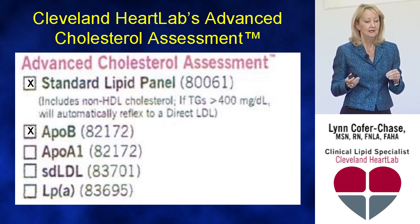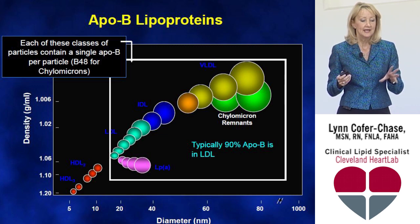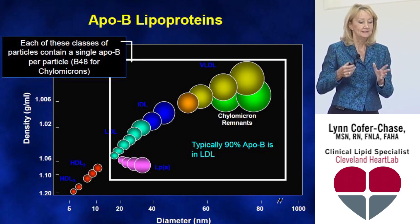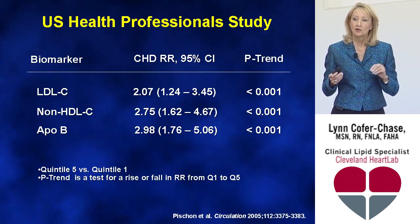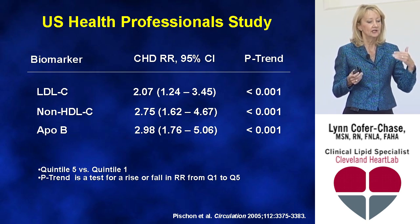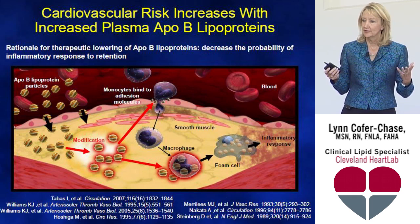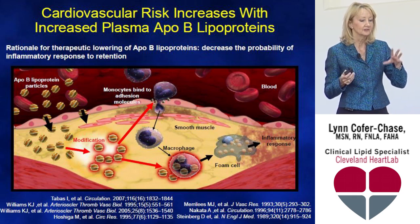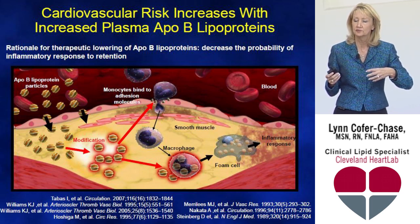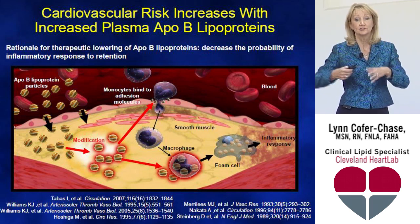ApoB is something we need to be aware of. It is incorporated into some statements and guidelines. All of the ApoB lipoproteins capture these atherogenic particles. The U.S. Health Professional Studies, published in 2005, showed that of LDL, non-HDL, and ApoB, the relative risk reduction with CHD is best predicted by ApoB. It's really ApoB lipoproteins that infiltrate the arterial wall — they become glycosylated, oxidized, get into macrophages, stimulate foam cells, and drive inflammation, leading to atherosclerosis.